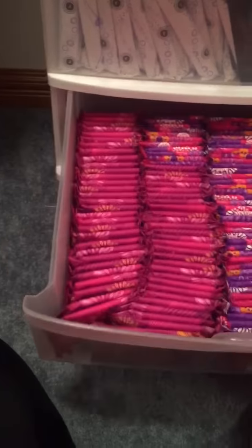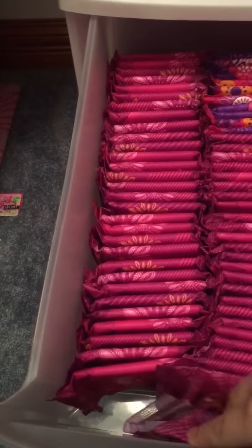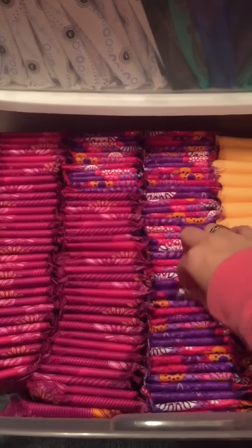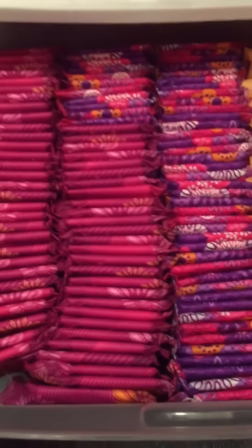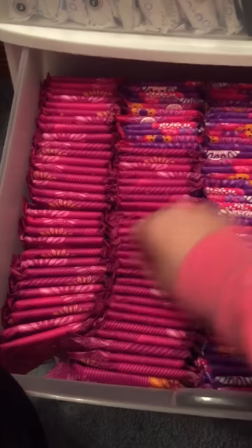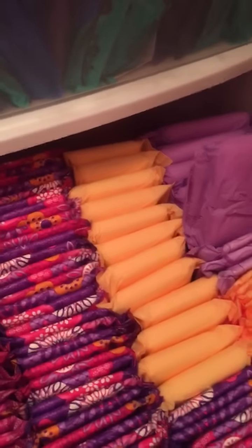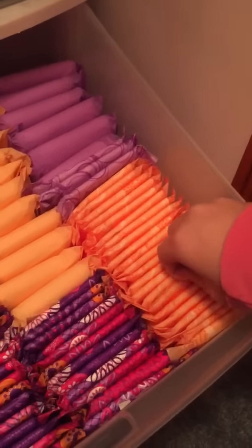And then on to my Always Nights. A brief overview, and a little bit has changed. I did move some things around because I added these Maxis. I used to have two full rows of these, or more than that even. Over here, all of these are the Always Infinity Radiant Overnights — these are the old packaging and these are the current packaging. And then right here these are the Always Maxi Overnights. These are the Always Radiant Super Heavy Flow Overnights. These are the Always Ultra Thin Super Heavy Flow Overnights, I believe. And these are the Always Infinity Overnights.